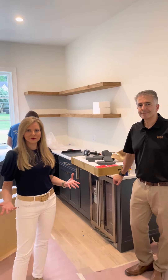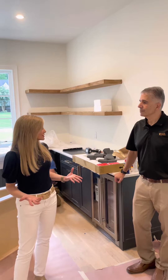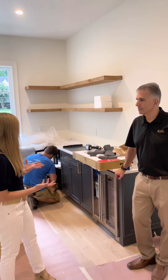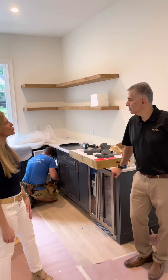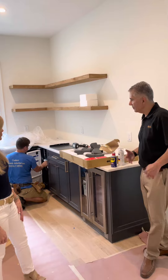So now everybody wants what's called a scullery. It's kind of like an extension of the kitchen. Tell me about that. This is a good example of another room off the kitchen. This could serve as a catering kitchen if you're having a big party.